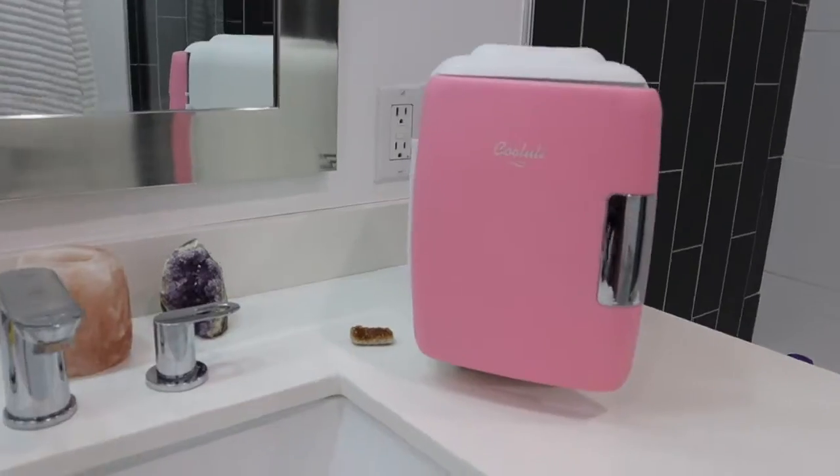One thing I will say about this too: make sure you keep it in the refrigerator. The vitamin C, if you don't refrigerate it, will turn a brown color — sort of like when a citrus fruit goes rotten. If you keep it in the refrigerator, it stays fresh and active longer. I love my little pink mini fridge and I keep all my skincare in there. It's the best.